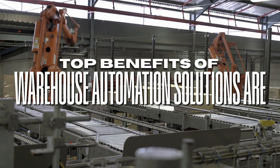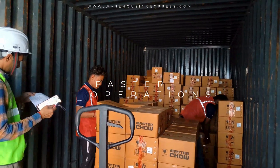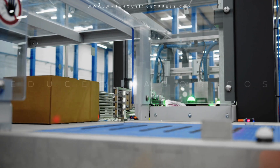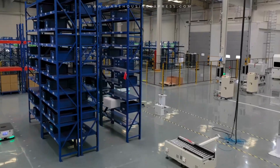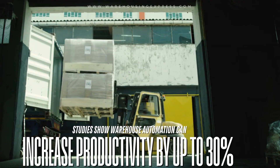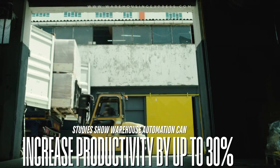Top benefits of warehouse automation solutions are faster operations, fewer errors, reduced labor costs, better space utilization, and scalable growth. Studies show warehouse automation can increase productivity by up to 30% — a true game changer.